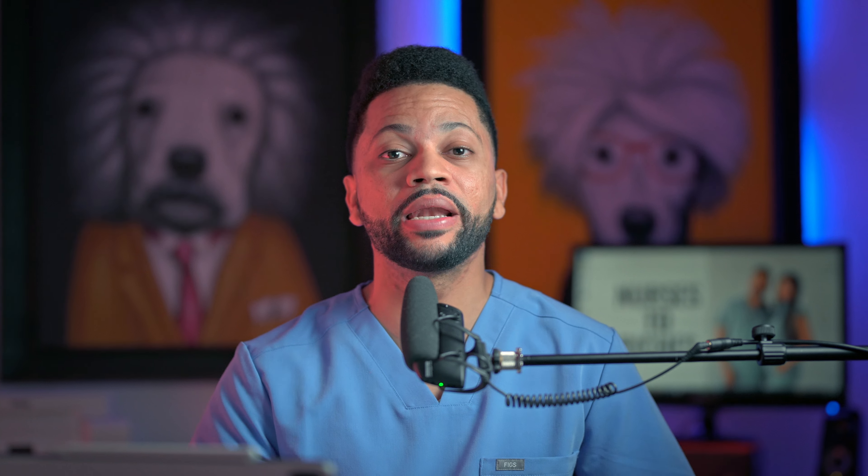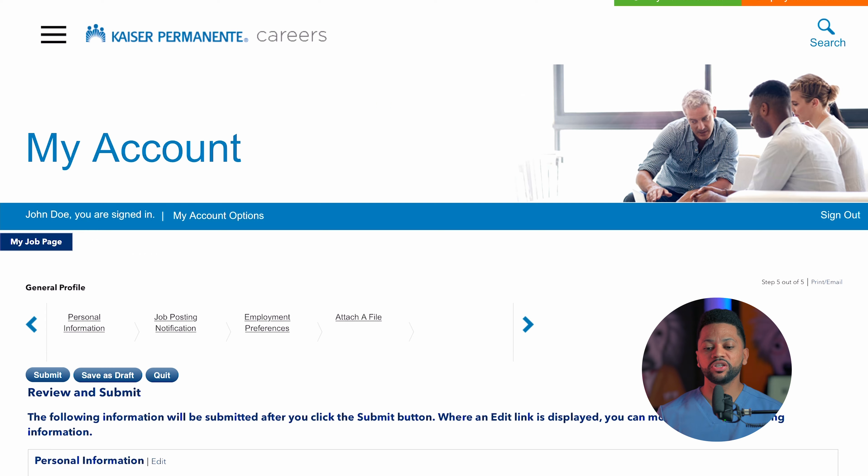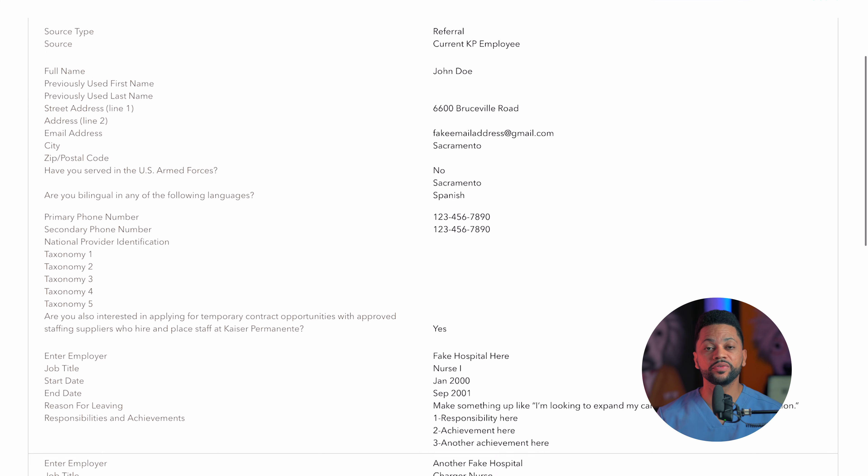Then you're going to hit save and continue and move on to the next part of the application process. This part is very important — this is where you're going to be signing up for job posting notifications. This was the most important step for me because I received notifications in my email on a daily basis. When you are one of the potential candidates receiving notifications daily and apply immediately, you are more likely to get selected for a job interview. You can select more than one specialty and tailor it any way you want. I selected the emergency department and med-surg, California as the state, and Sacramento and Roseville as the cities.